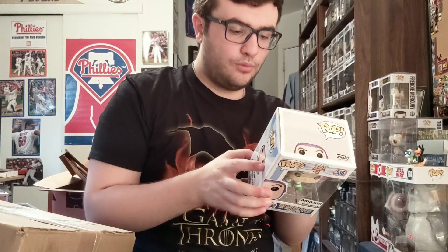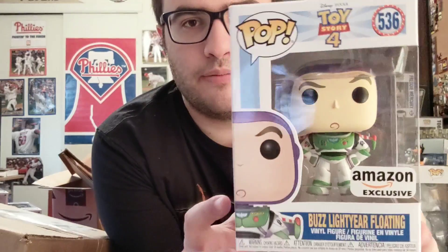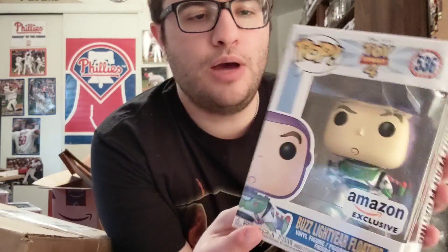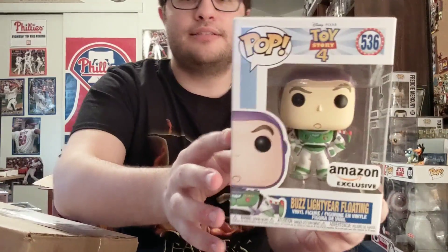This is awesome — it's the flying version where his hands are on his hips, flying upward. The common one just flies straight. I wanted this one because it's the classic Buzz pose, like 'to infinity and beyond.' I have the 20th anniversary Buzz with the helmet, but this one doesn't have it, so I can justify having both. Toy Story 4 pops look amazing.